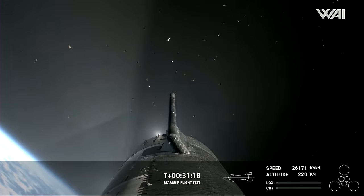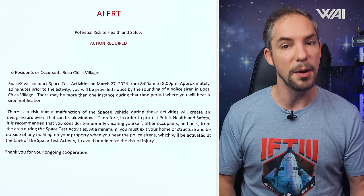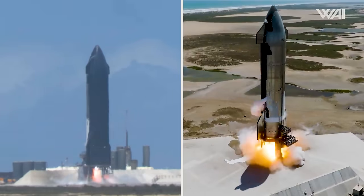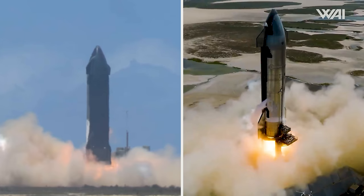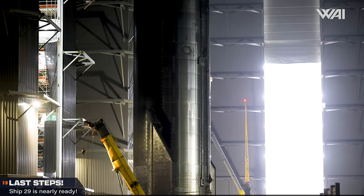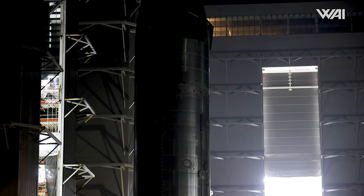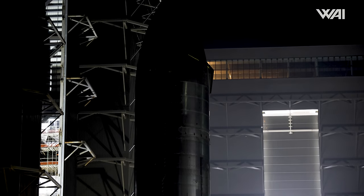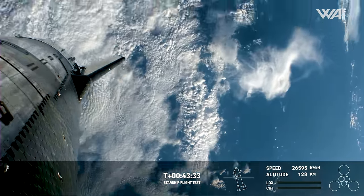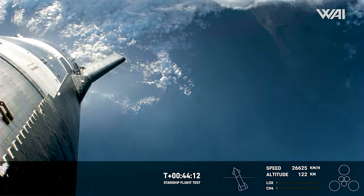Ship 28 was initially supposed to perform this test, but it was ultimately skipped due to roll issues. An alert notice for residents of Boca Chica Village was issued on March 27th, aligning with a road closure for the same day. Following a successful test campaign, Ship 29 is expected to return to either the high bay or the second mega bay for final touches, likely to address the uncontrollable spinning along its roll axis observed during the third flight.